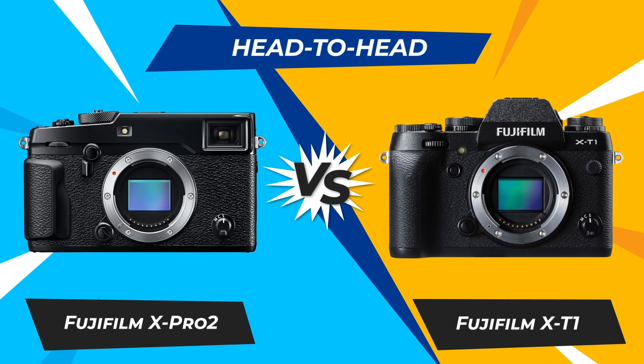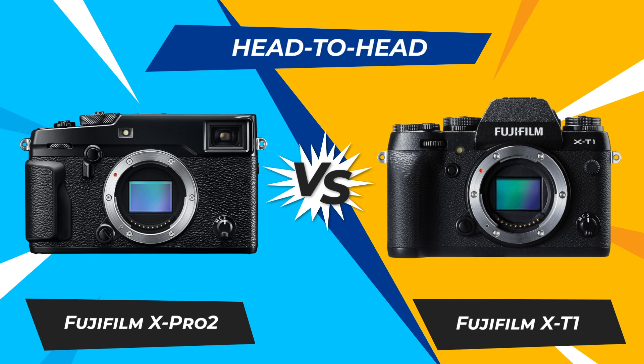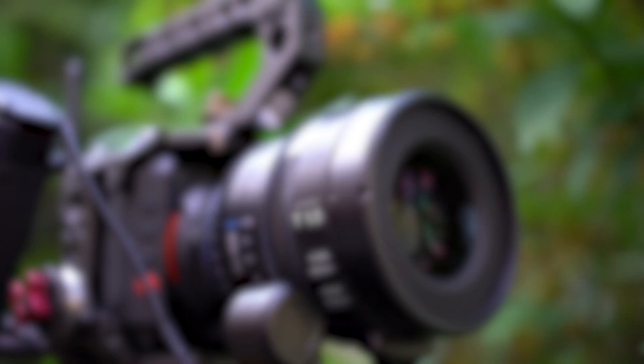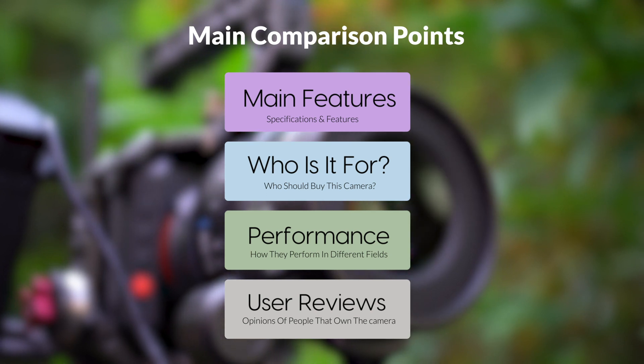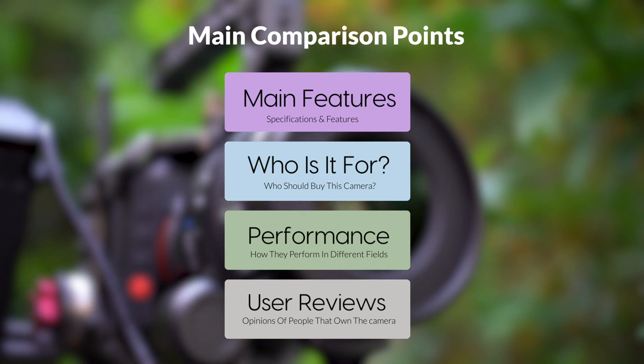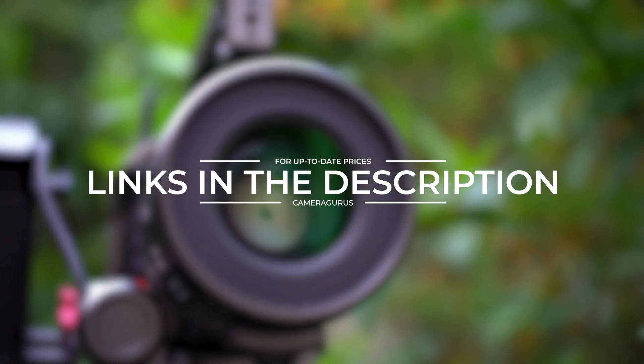Today, we are going to compare two popular cameras, the Fujifilm X-Pro2 and Fujifilm X-T1. We are going to take a look at their features, who they are for, how they perform in various use cases, user experiences, and which one is the right one for you. Links to both of the cameras will be listed in the description below. Let's get started.